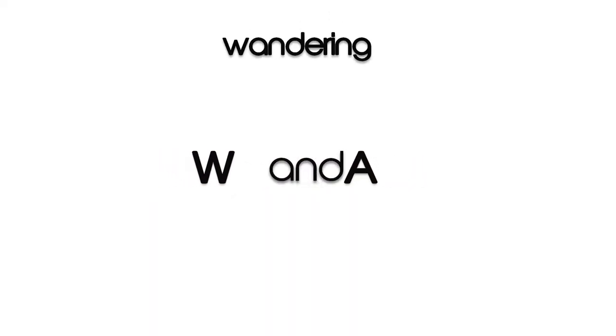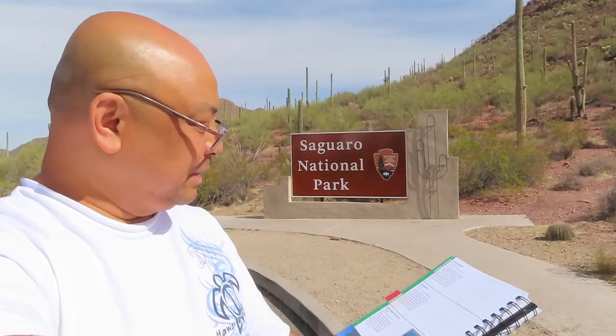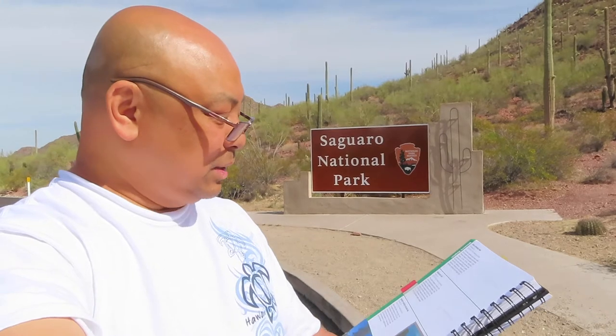Okay, according to my book — and I don't even know if I'm pronouncing this right — Sahura National Park: this unique desert is home to the most recognizable cactus in the world, the majestic Saguaro.